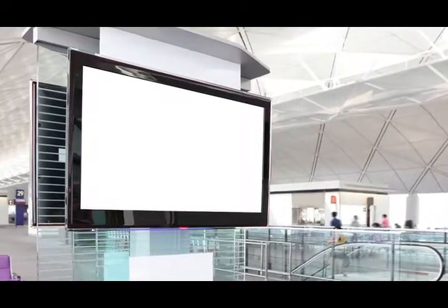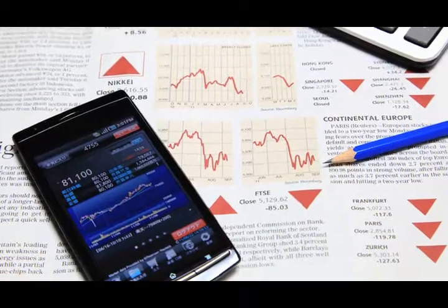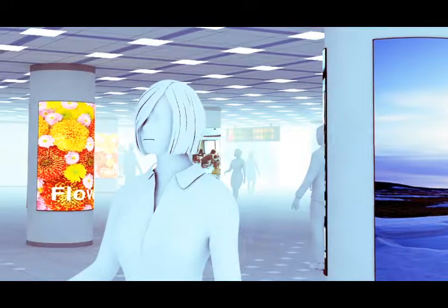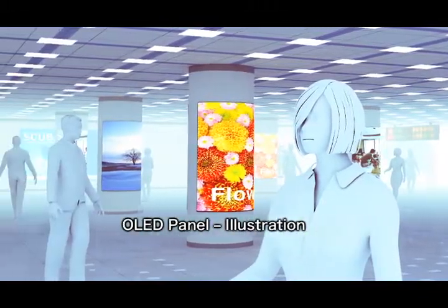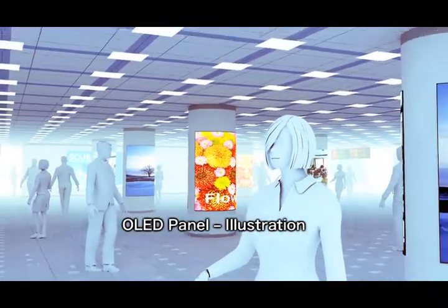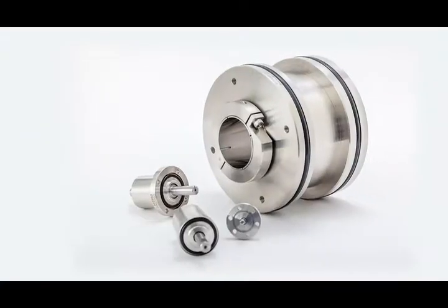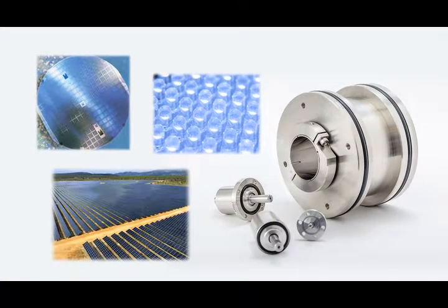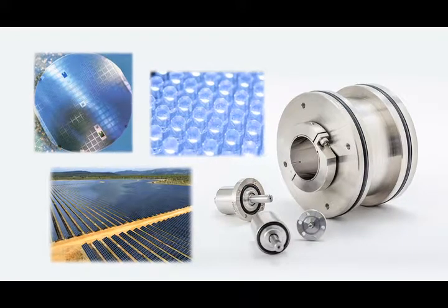Vacuum feed-throughs are used in FPD manufacturing equipment and transport robots used in the manufacture of LCD and OLED panels for large televisions and smartphones, and are also indispensable in semiconductor production equipment, LEDs, and photovoltaic manufacturing equipment.